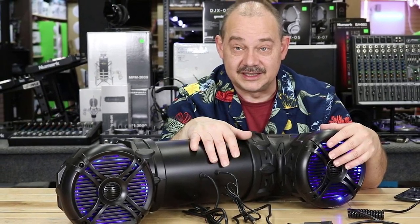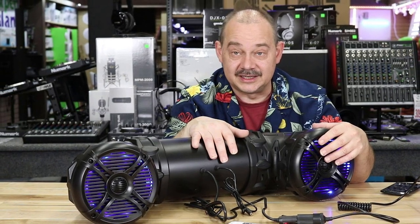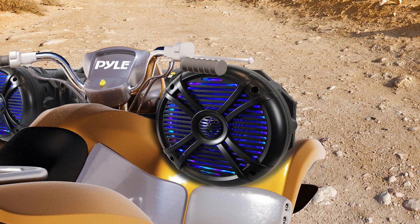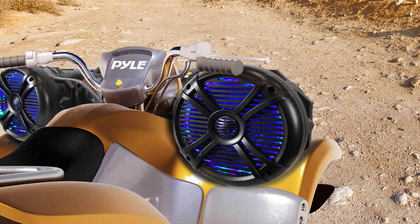The high-quality speaker has a frequency response of 45 to 25kHz and is ideal for personal watercraft, ATVs, snowmobiles, four-wheelers, and golf carts. Its tube design allows for maximum sound projection.